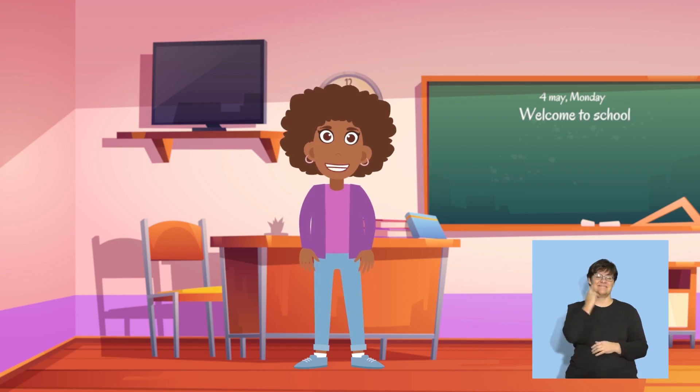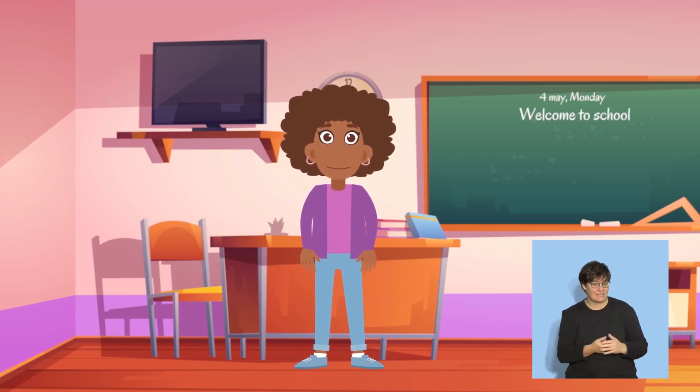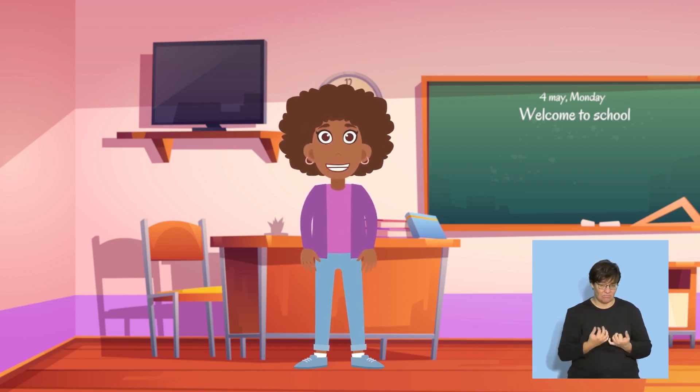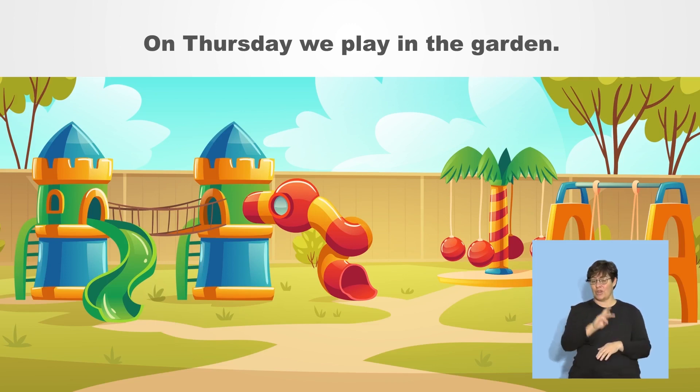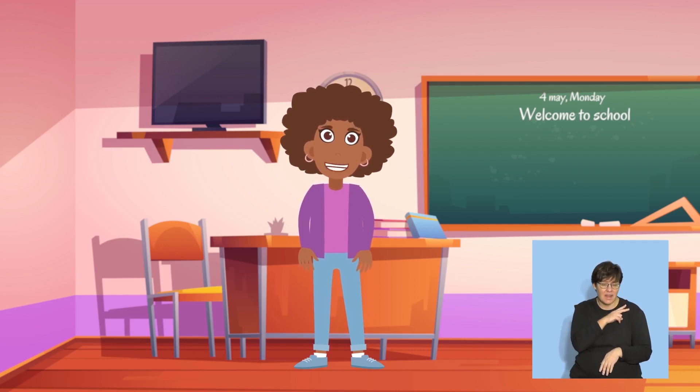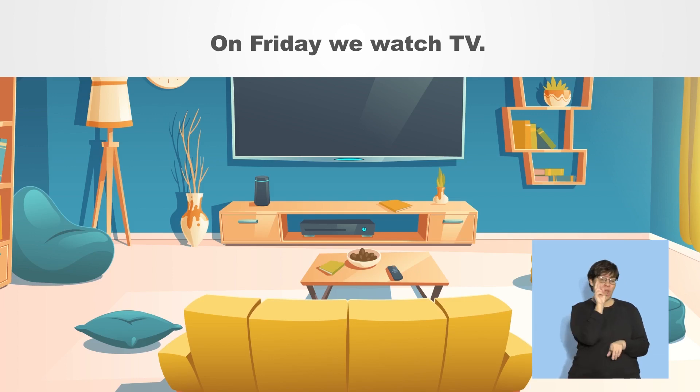That's lovely! Listen to another sentence. On Thursday, we play in the garden. Let's say that together. On Thursday, we play in the garden. Terrific! Now let's say, On Friday, we watch TV. Say that now. On Friday, we watch TV.